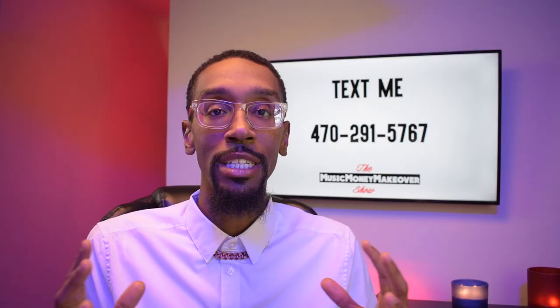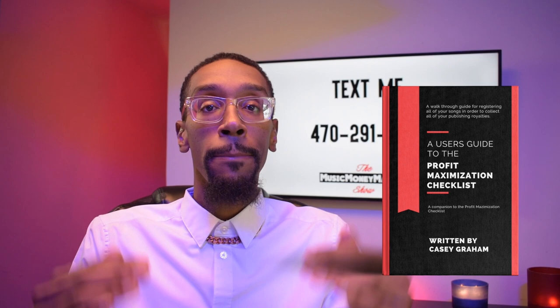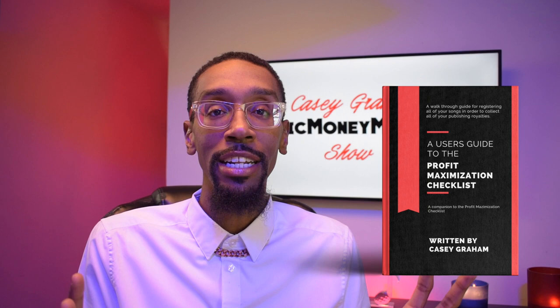Make sure you like, comment, and subscribe on this channel. Also, for you all who have been watching and have your profit maximization checklist from the links down below, don't forget to download the new user's guide that comes with it. Not only does the profit maximization checklist have a lot of difficult things in there on registering, but I've now written a book so that you have every single step from that checklist.